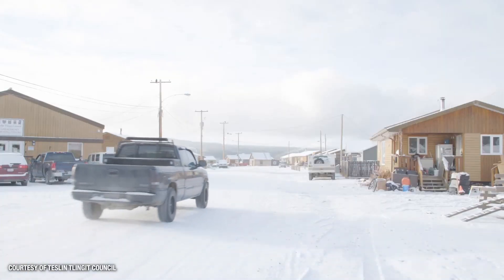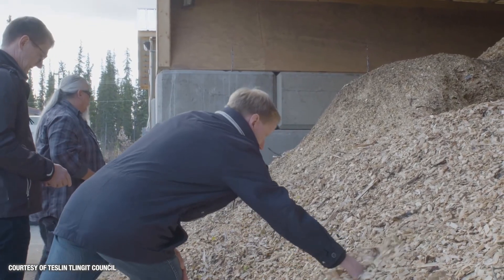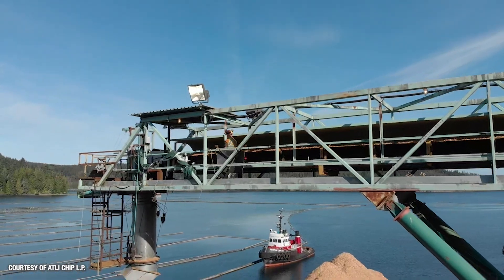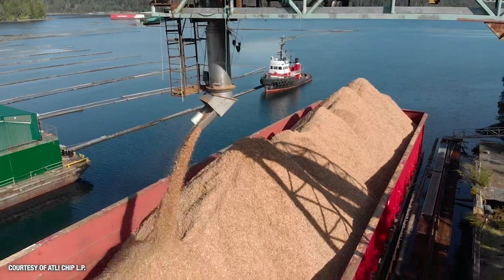Forest bioenergy can also support rural and remote communities which may not be connected to larger energy grids, or which are otherwise reliant on fossil fuels. This makes energy supplies more resilient, reliable, better for the environment, and provides these communities with new economic opportunities.